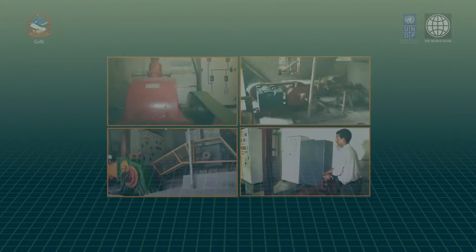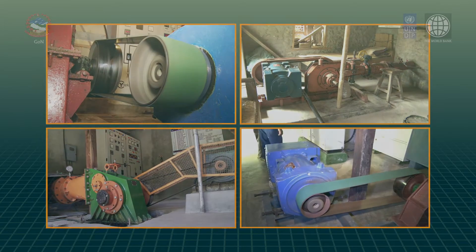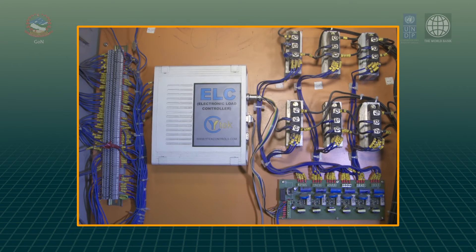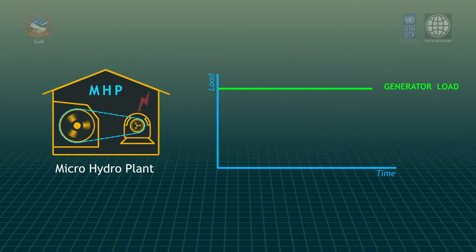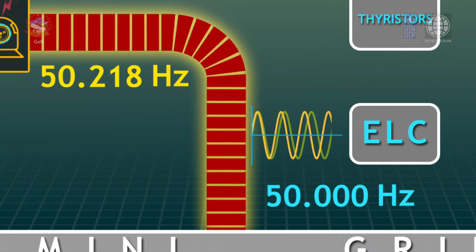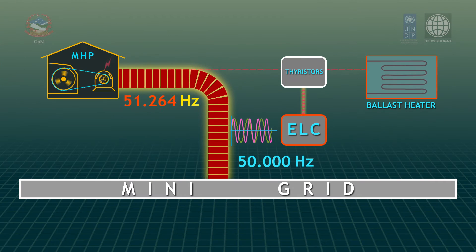An electronic load controller is incorporated in the control panel to govern the frequency of the generator. The electronic load controller maintains a constant load to the generator despite variation of the load in the system. In synchronized mode, the electronic load controller tracks the mini grid frequency and controls the ballast load to maintain synchronism between the mini grid and the generator.